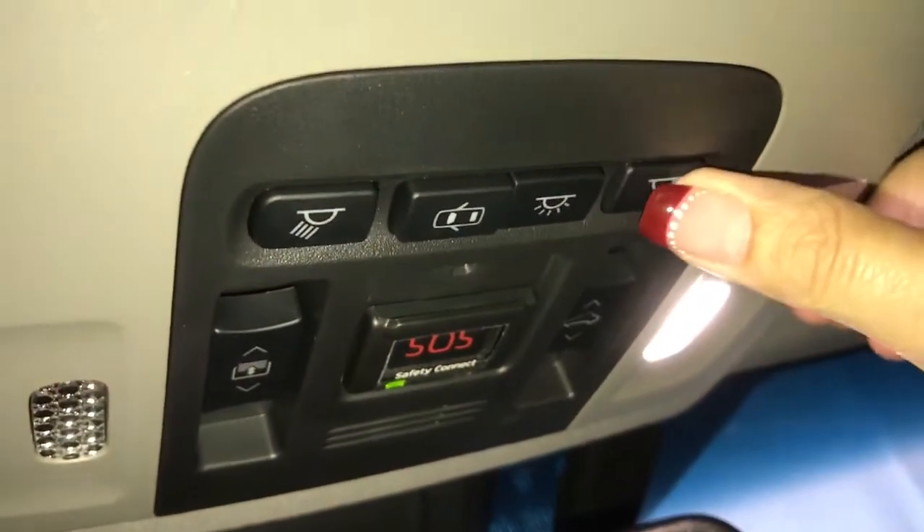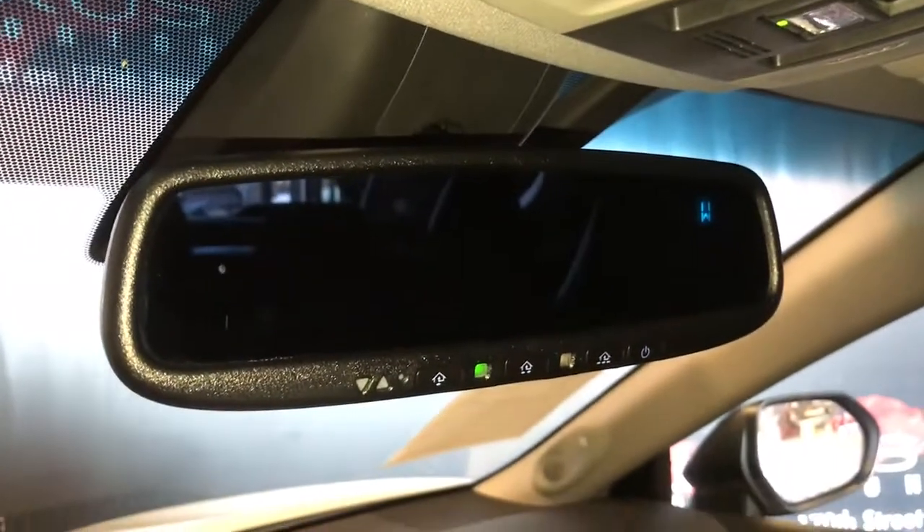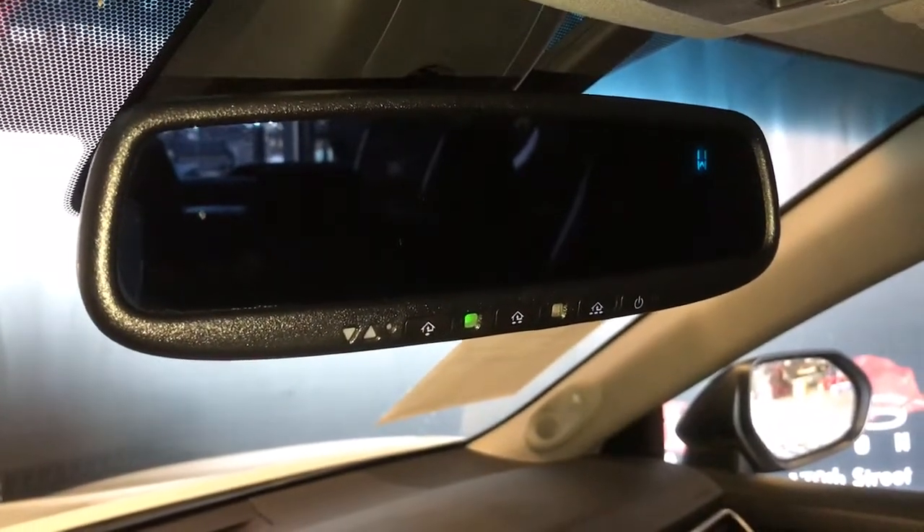Overhead we have your lighting as well as power controls for your panoramic roof. Rear view mirror is auto dimming with compass and garage door opener.